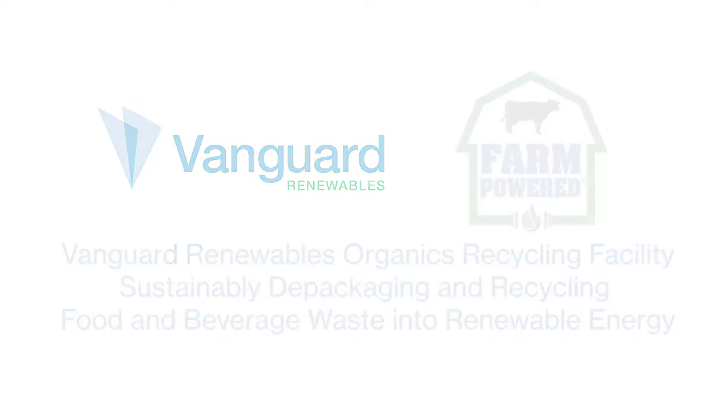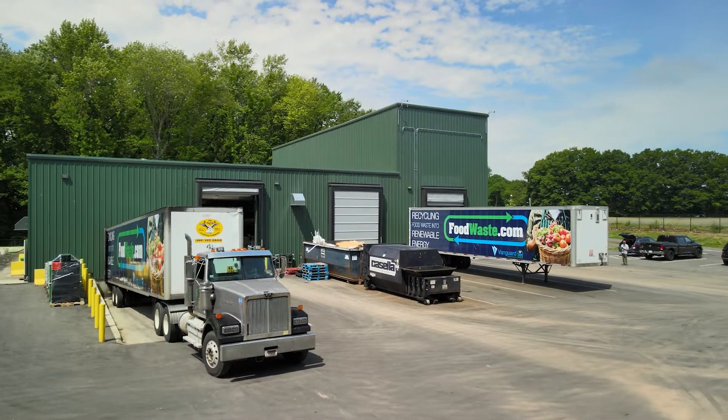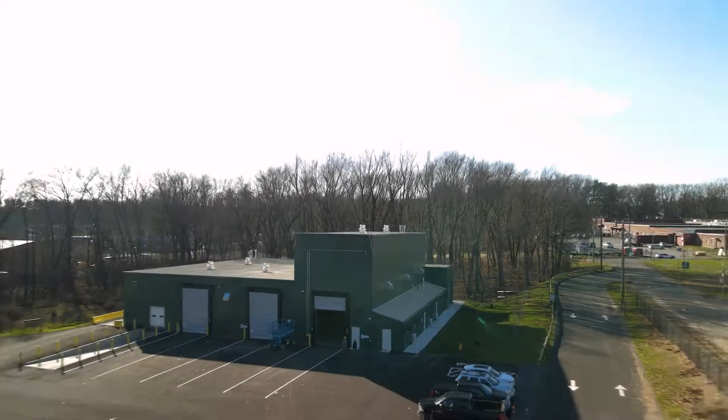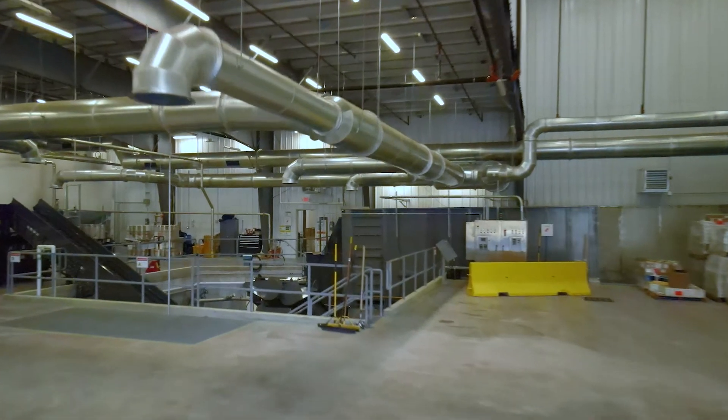Vanguard Renewable's Advanced Organics Recycling Facility depackages and processes expired goods, off-spec batches, or unsafe-to-eat food and beverage products. Come check out what takes place inside of this state-of-the-art facility.